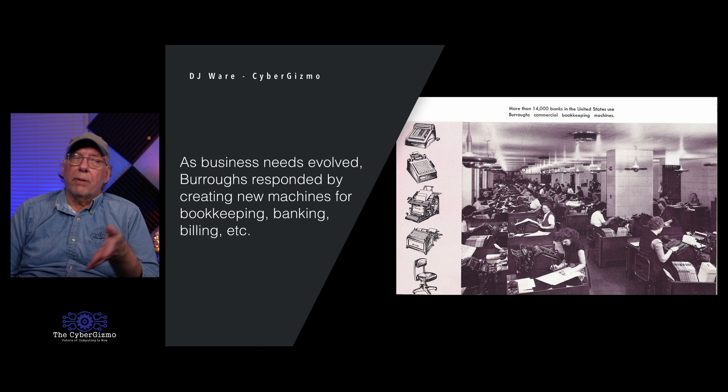Burroughs responded by creating new classes of business machines — bookkeeping, banking, and billing machines, as well as payroll machines. This is one of the 14,000 banks that had Burroughs machines. All of those people operating them would be considered computers today.